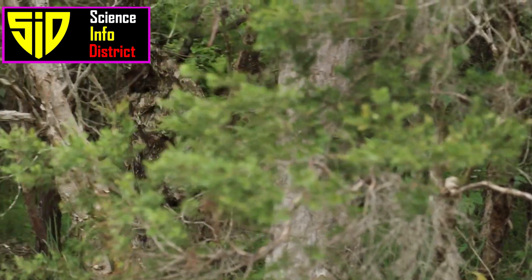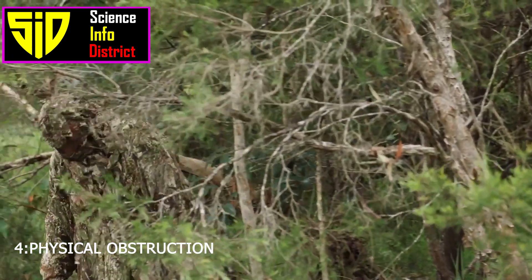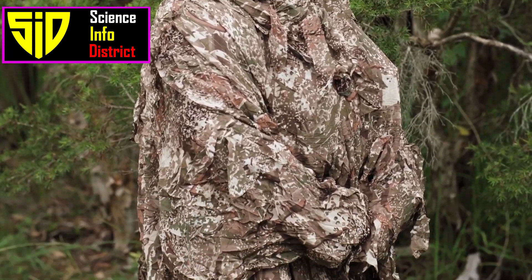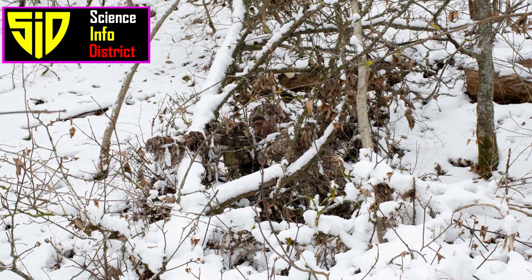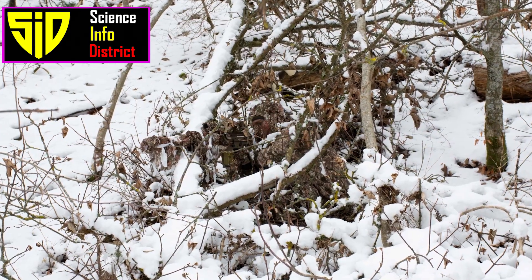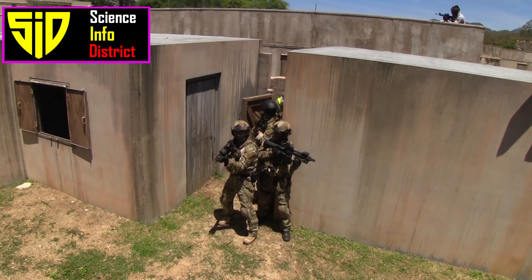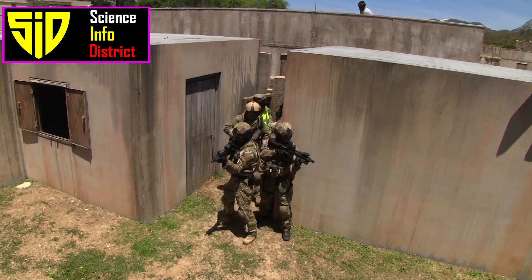4. Physical Obstruction. Obstructing the line of sight of the drone's camera or sensors can reduce its ability to detect and track a target. This can be done by using natural or man-made barriers, such as trees, buildings, or terrain features.